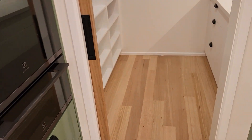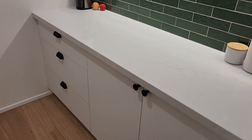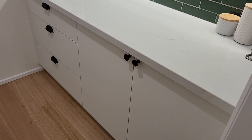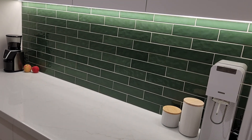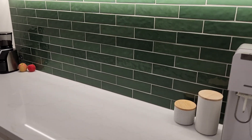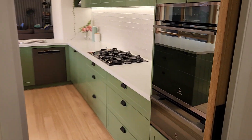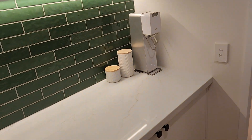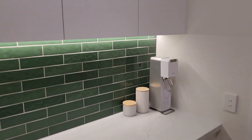We've got a walk-in butler's pantry on this side — stone bench top, drawers and cupboards underneath for appliances and so forth. We've got that really awesome reverse splashback: green splashback in the pantry, and then in the kitchen you've got white. It works so well, it's really clever. Obviously LED strip lights everywhere.